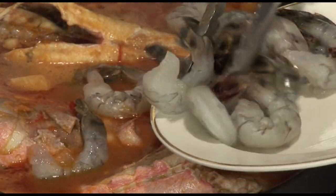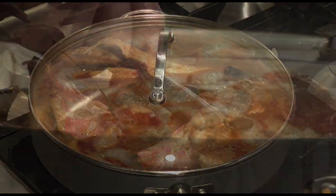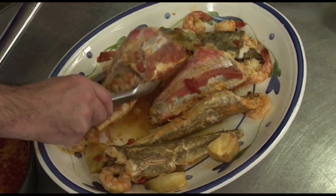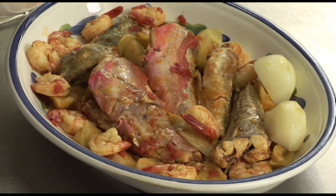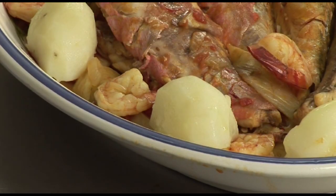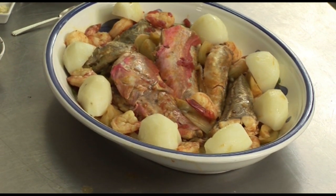After 10 minutes, add the prawns and cook for a further 5 minutes. Once the fish is cooked, remove the fish from the pan onto a dish for serving. Add the vegetable surround, and it is traditionally served with some boiled potatoes. Almost always would you see boiled potatoes with a bouillabaisse.